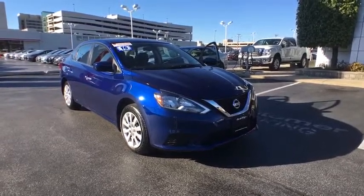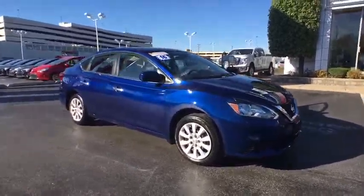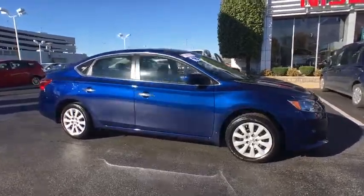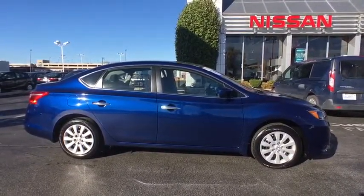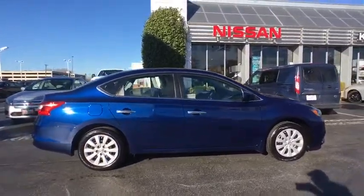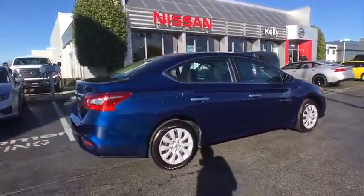2016 Sentra. With its spacious and versatile interior and stellar fuel efficiency, the Nissan Sentra is the obvious choice for anyone who wants to enjoy a stylish and comfortable ride. This vehicle has less than 7,000 miles.